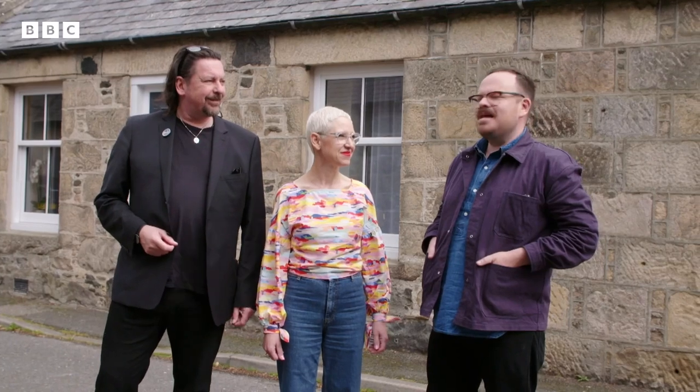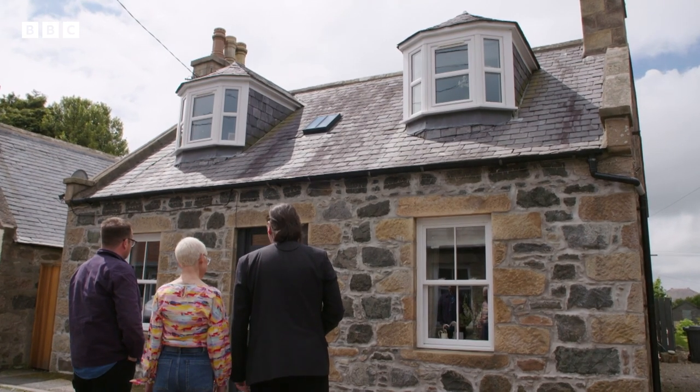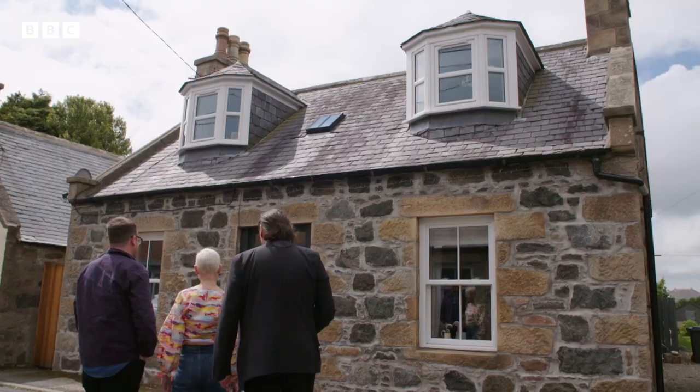I would call this a handsome little cottage, don't you think? It's just well put together and sturdy. I can see a pop of pink in there and I want to go and check that out. Let's do it.